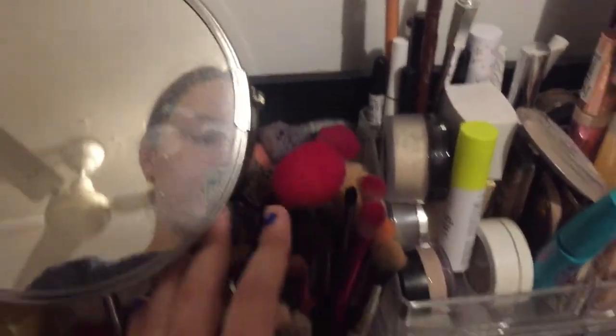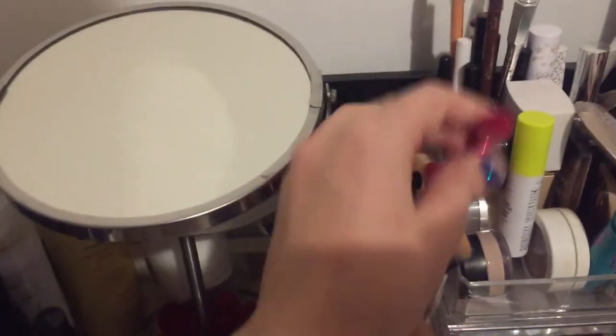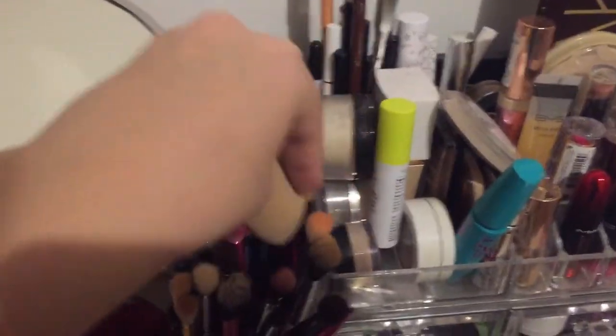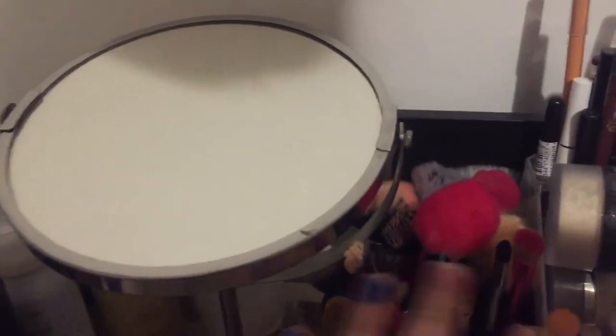These are my brushes - they've got some Real Techniques, some Morphe, and ColourPop. Some this motor brand. Real Techniques sponge. I think that's it for brushes. I have a couple of Wet n Wild ones.